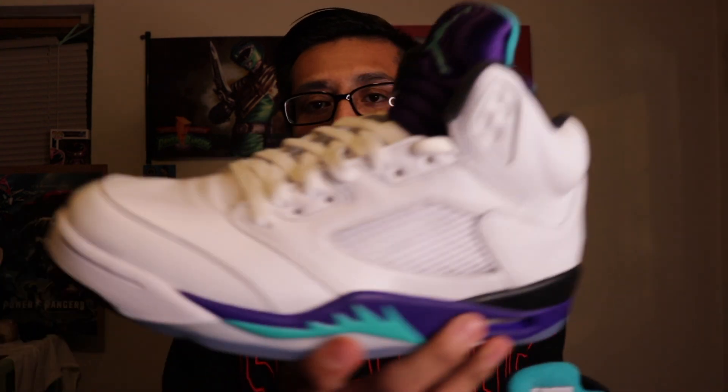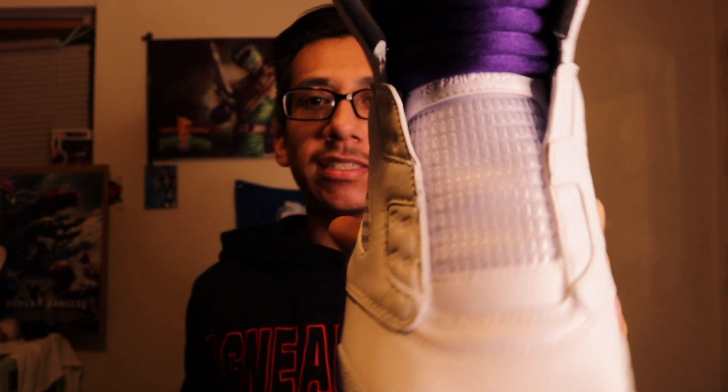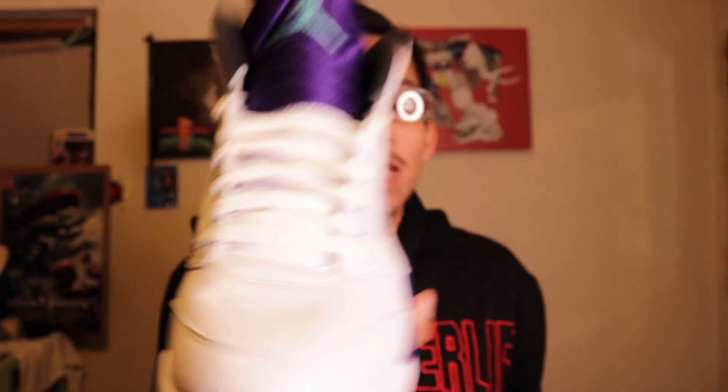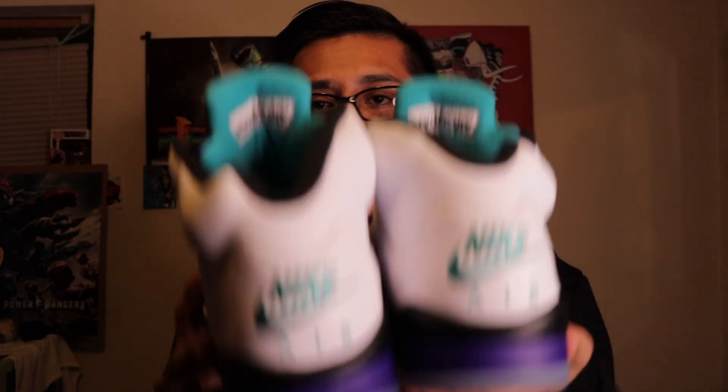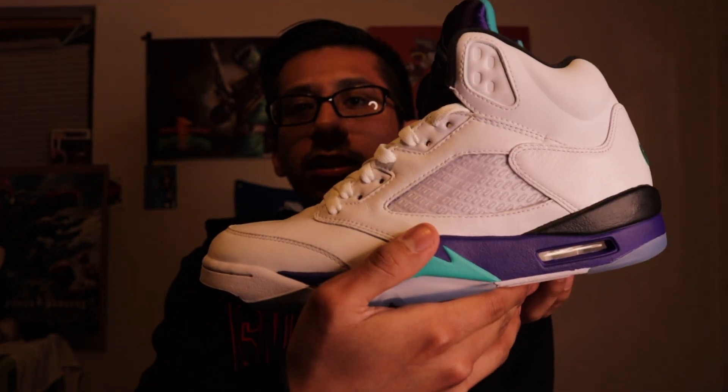Next up we have the Fresh Prince Grape 5s. I actually did a video on putting laces on this shoe, but I never went back to do the other shoe. This one still has no laces but this one has laces — I gotta go back and do surgery on this pair. The neck tag on the back — dope shoe, classic shoe, classic colorway, beautiful shoe. Fresh Prince 5s in the collection.